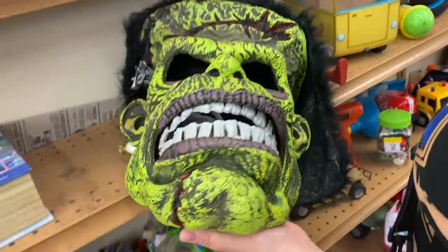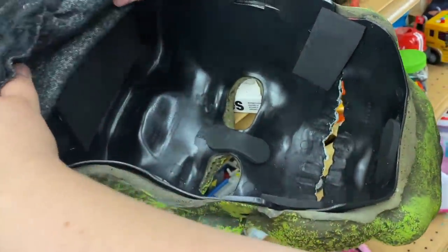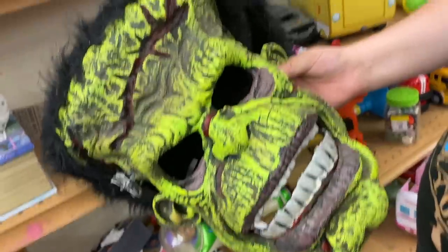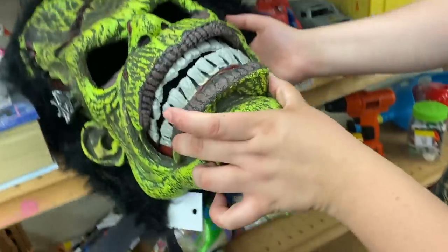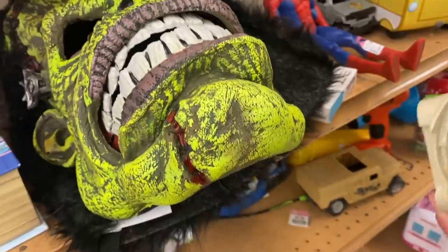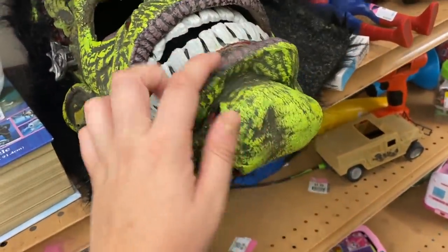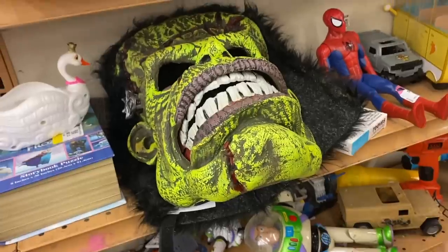Look what we found in the toy aisle — it's $25 from Spirit Halloween. It's pretty cool, pretty big, but I'm not really getting Frankenstein vibes. It's giving more like zombie Frankenstein vibes — Frankenstein doesn't normally have his mouth like this. It's like zombie Frankenstein.